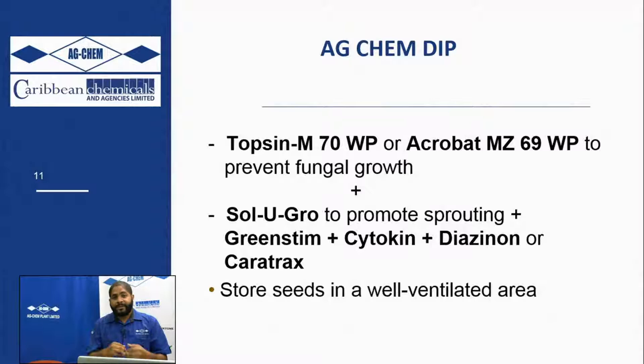AgChem has come up with a DIP program aimed at ensuring protection from fungal and insect pests, as well as giving the potato sprouts the nutrients needed for rapid growth once planted out. The DIP typically comprises a fungicide - Topsin or Acrobat - along with fertilizer and growth hormones including Solid Grow, Kickstart, Diazinon as the insecticide, Carotrax, and then Green Stim and Cytokine as hormones to promote early rapid sprouting.